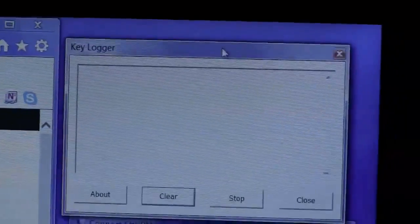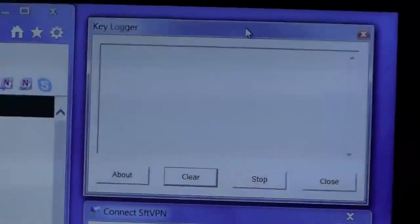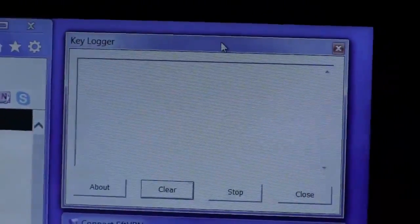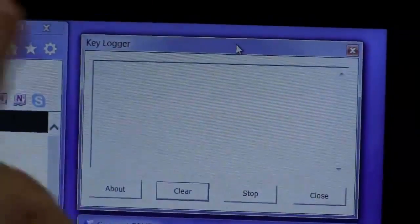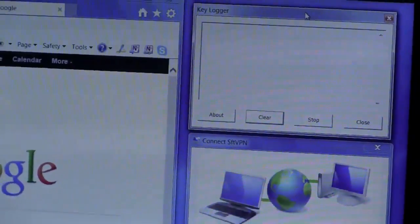Moving to the keylogger now — I have two different antivirus programs on here. I'm not going to say who they are, but I will say that neither one of them knows that this keylogger is even sitting here, and they're not giving me any indication.